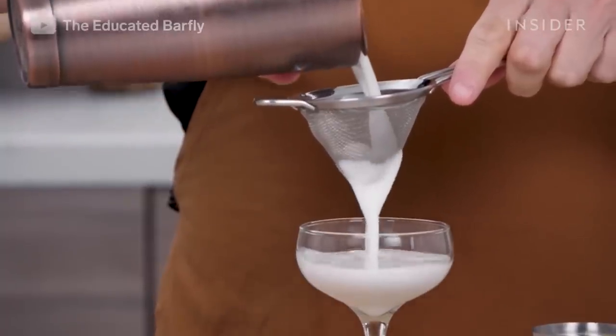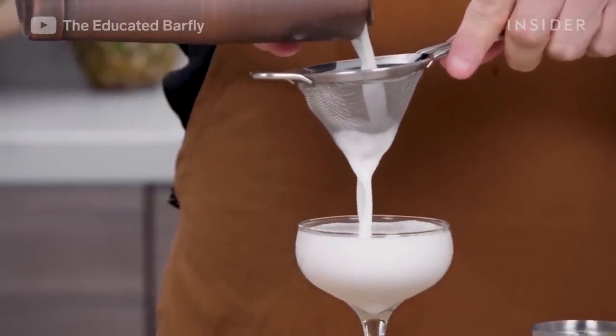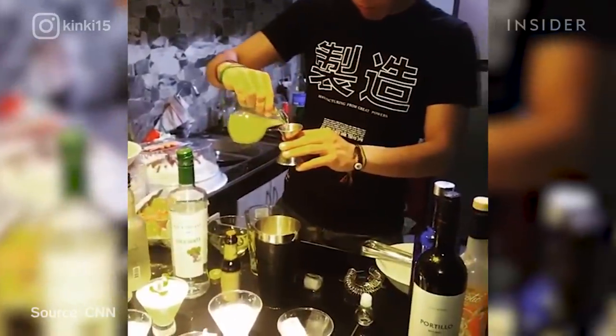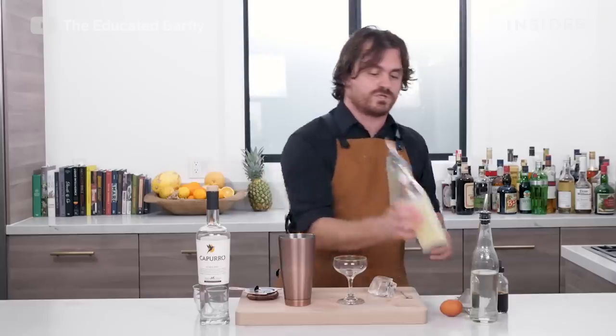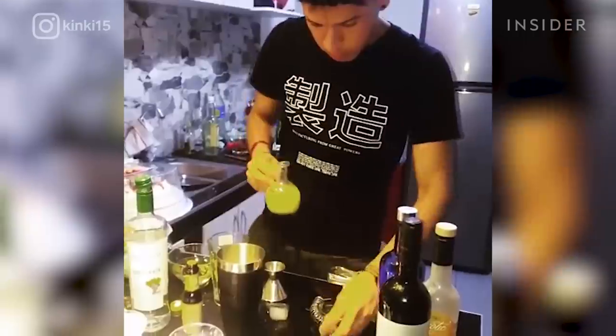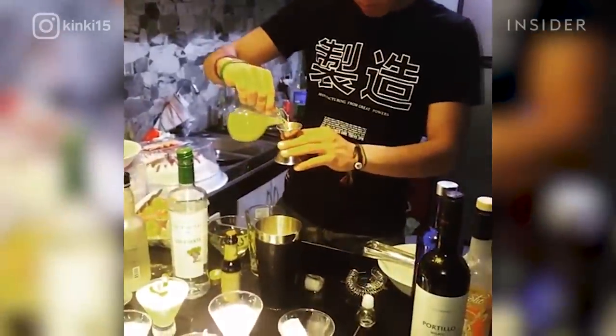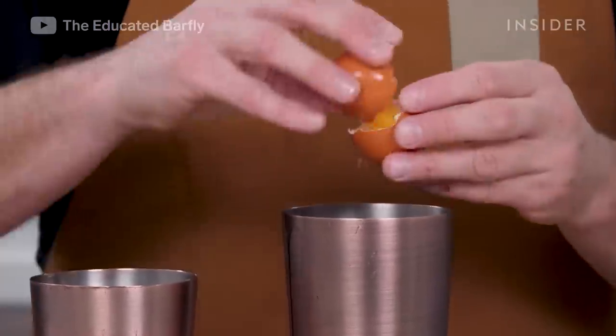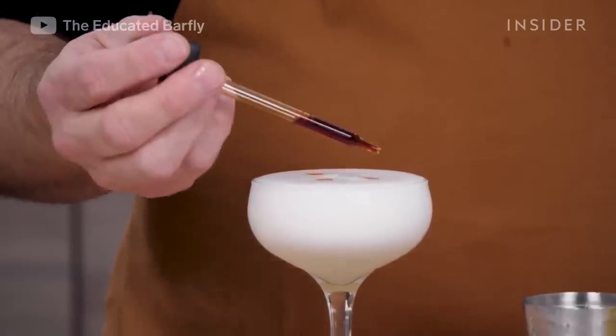Pisco is a great brandy that some historians believe originated in Peru. However, it's a complicated debate, with some arguing that pisco was created in Chile. Regardless of the exact origin, the cocktail pisco sour is enjoyed throughout the region. Ingredients include pisco as the base, along with lemon juice, egg white, and a simple syrup. It's garnished with Angostura bitters.